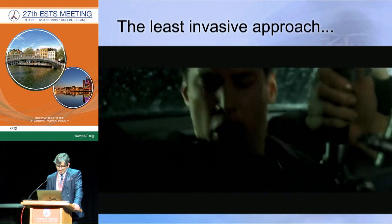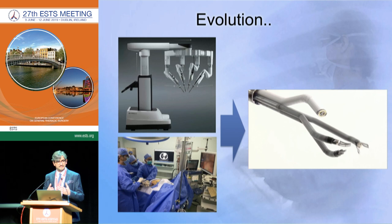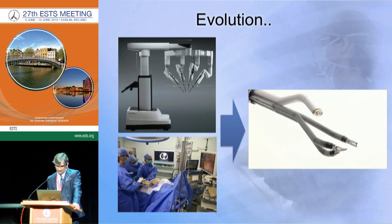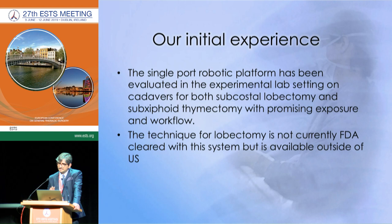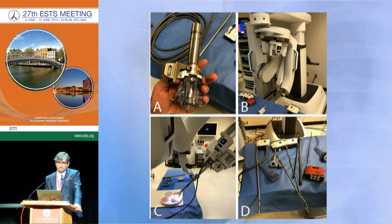What if we combine robotics with the subxiphoid approach? Maybe this is when robotics makes sense and when subxiphoid makes sense — combining them together, reducing everything through a single hole and reducing postoperative pain. This is the system we were working to develop for thoracic surgery. We must say this is still experimental — we have only proved it for lobectomy and thymectomy in the cadaver model, as it is not yet FDA approved.